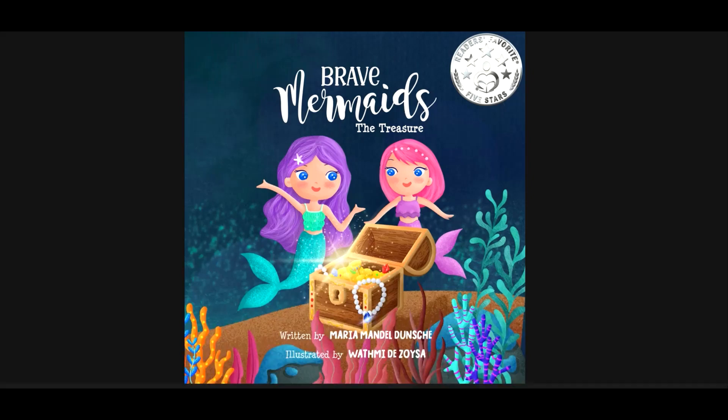Hello, this is Catherine from Accelerated Reader, reading books for you. Today, I will be reading Brave Mermaids: The Treasure, written by Maria Mandel Dunsch, illustrated by Wafmi de Zoysa.